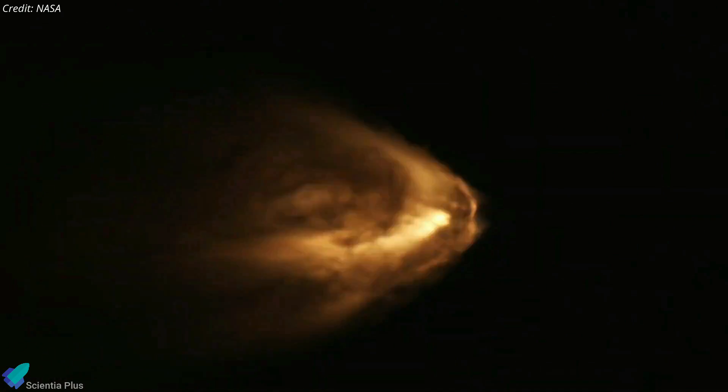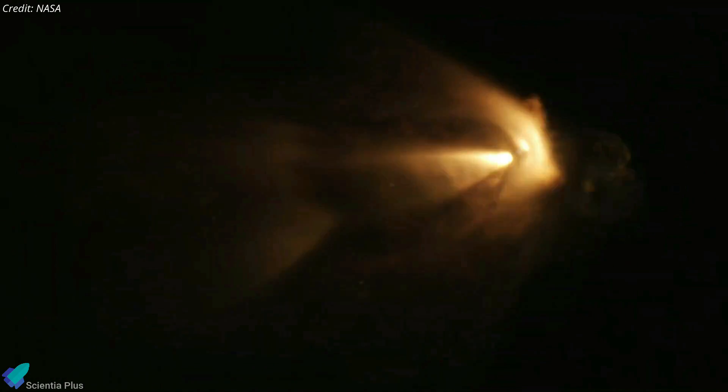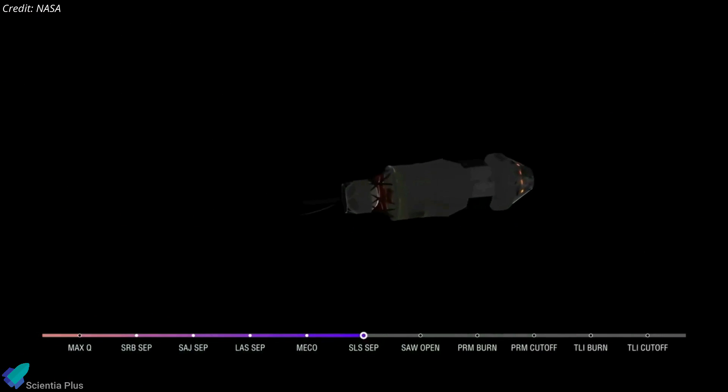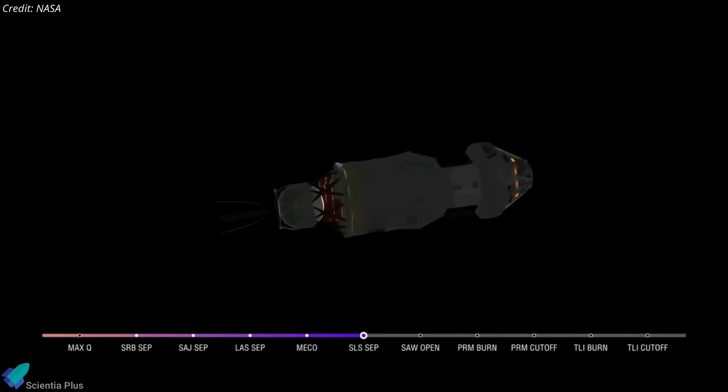At approximately 2 minutes and 12 seconds after launch, the twin solid rocket boosters separated from the core stage while at 48 kilometers altitude. The rocket's upper stage, called the Interim Cryogenic Propulsion Stage, separated from the core stage 8 minutes and 16 seconds after liftoff.